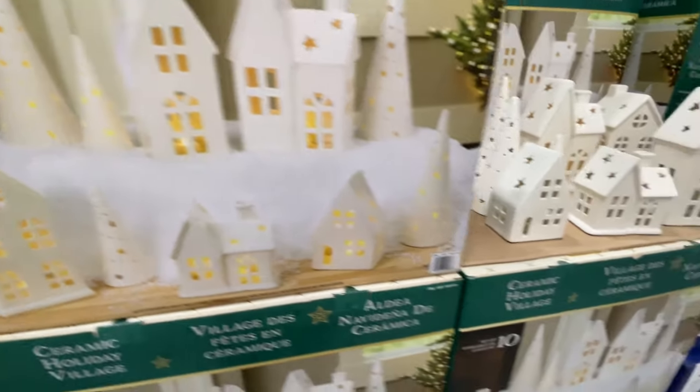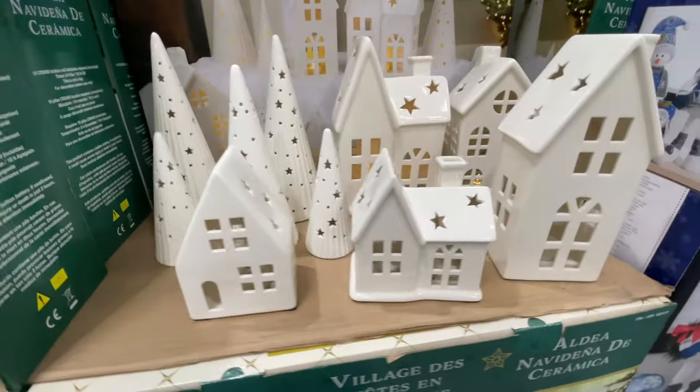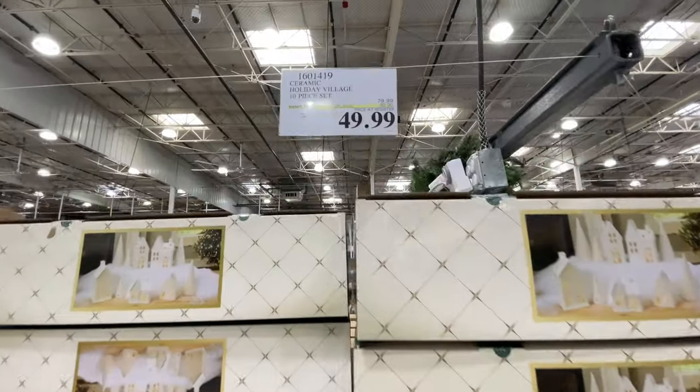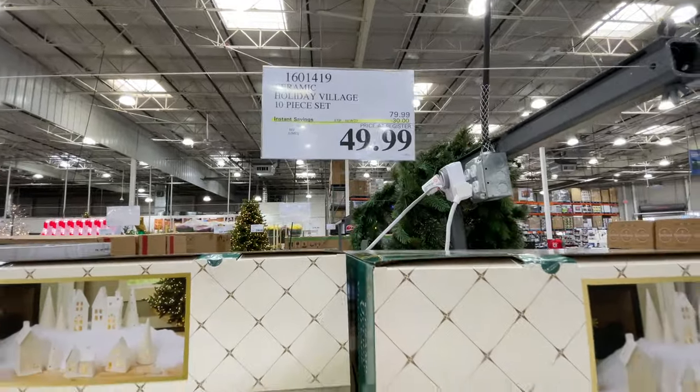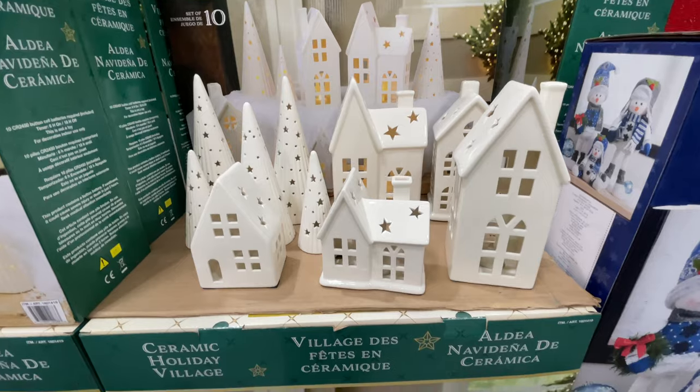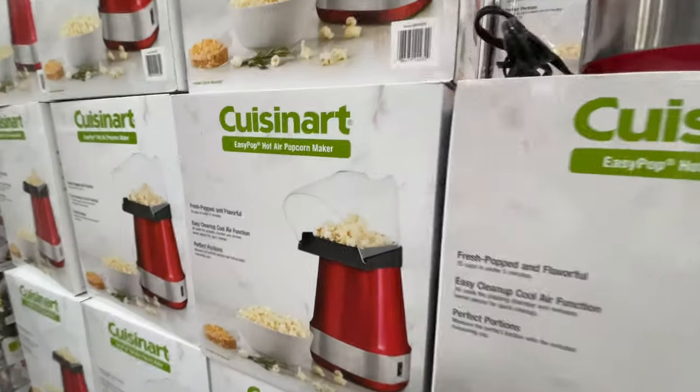This guy right here we saw last time. This is definitely my favorite one out of the two — even though I love trees, I just love this set. And it's on sale for $50, originally $80. That is such a good deal. I love little houses and it has the trees, so it's like the best of both worlds.